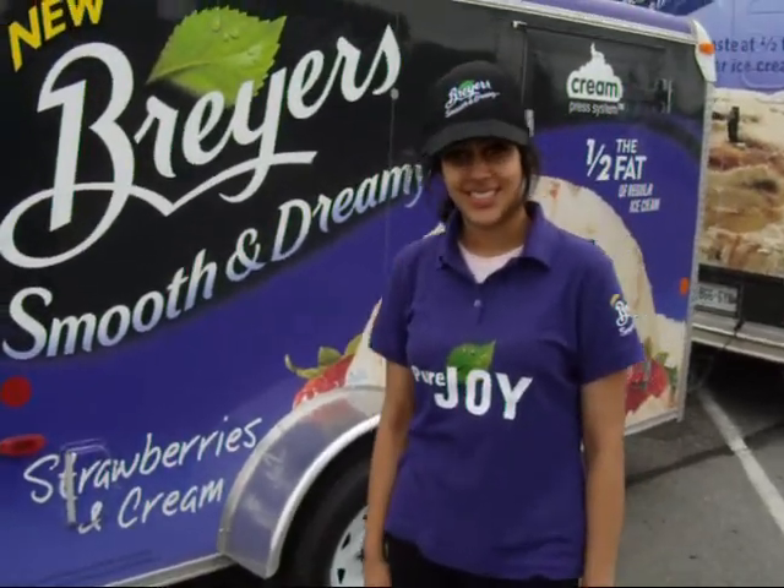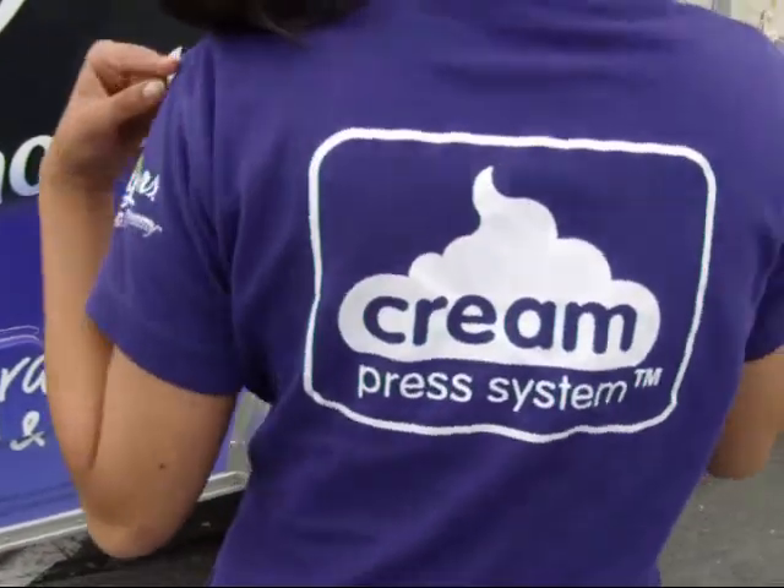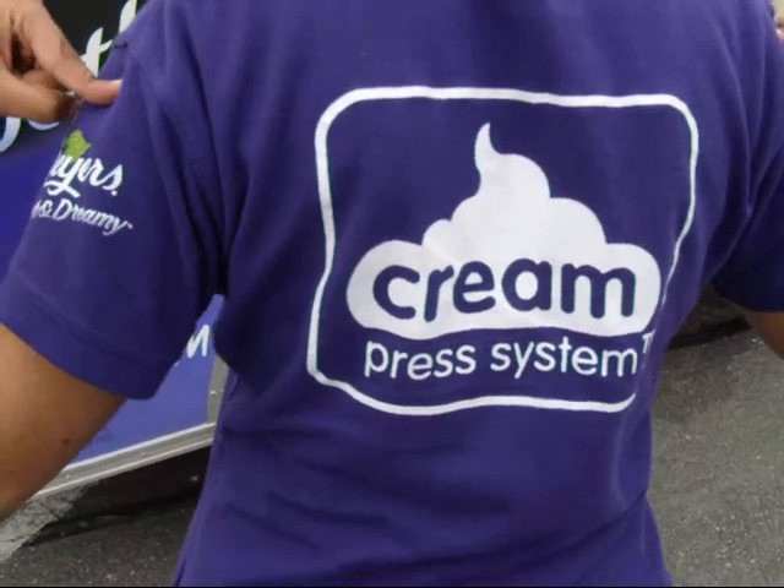What's your name please? My name is Sophia. I am a Breyers representative representing the new Breyers Smooth and Dreamy line. It's got half the fat ice cream, which is done by using the cream press system right here. You've got something on the back there — it says cream press system.